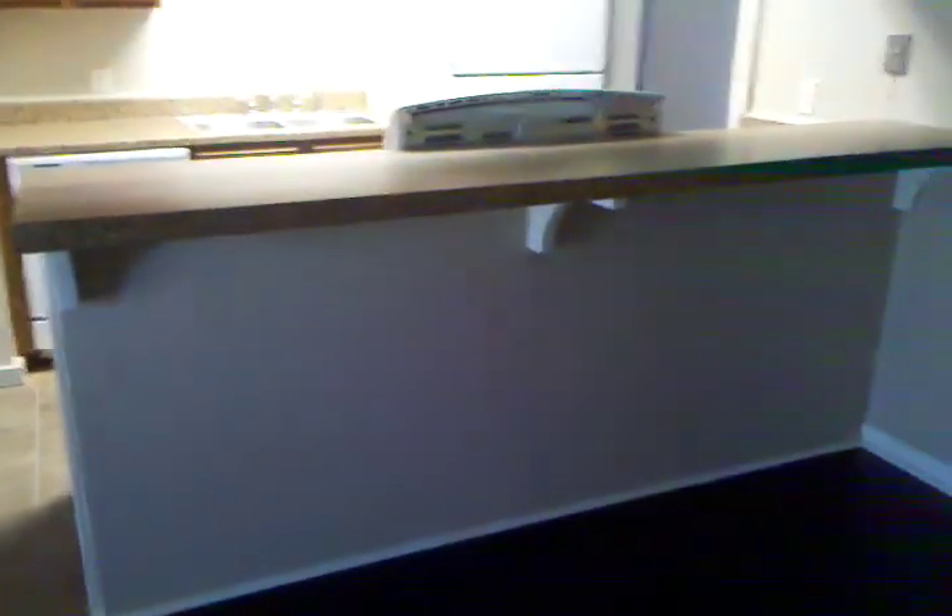Here's the new bar, did it out wider so that they can sit there, and a new paint job. Even did the garage.